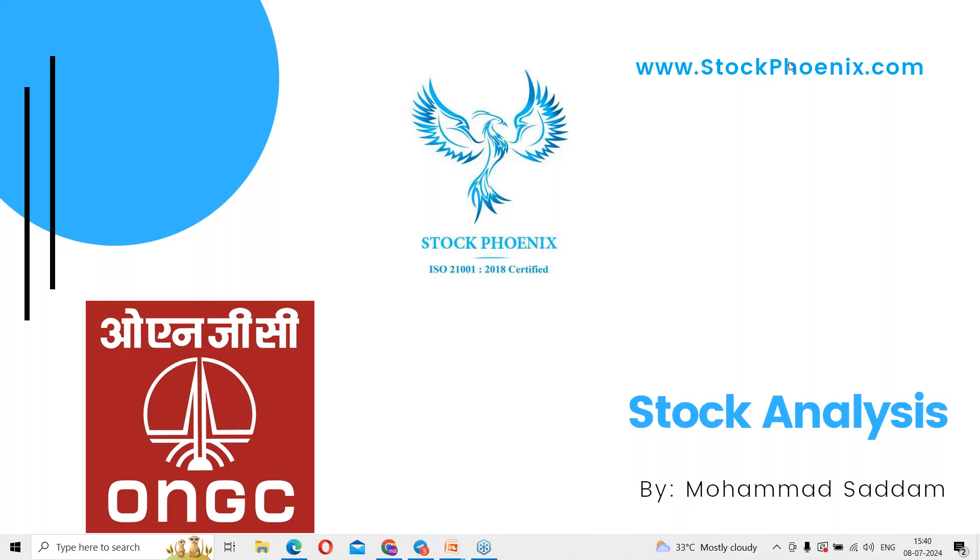Welcome to today's episode of Sudham from Stockbox. In today's session we are going to discuss all about the ONGC stock, which is in a momentum-based setup.